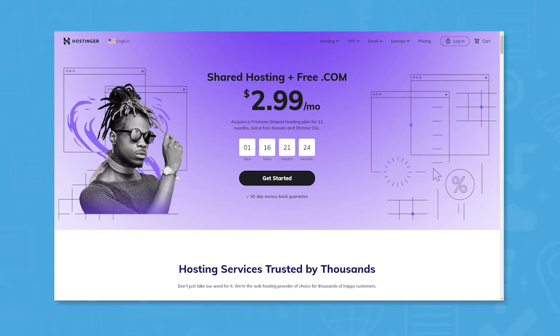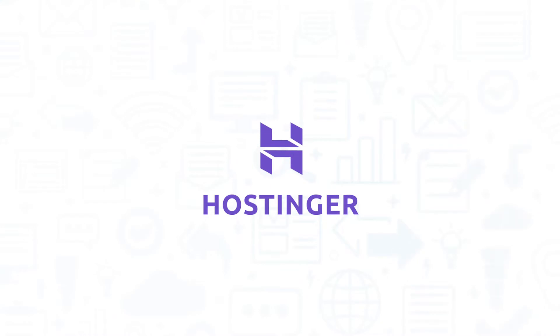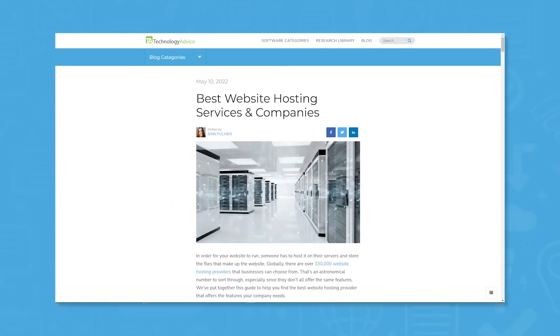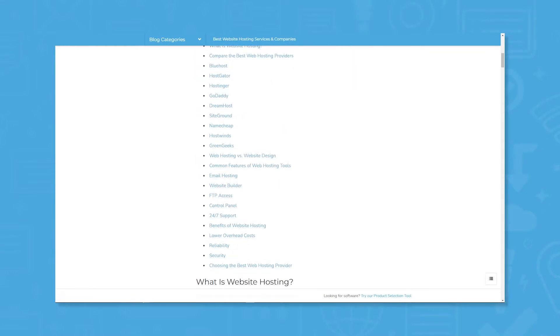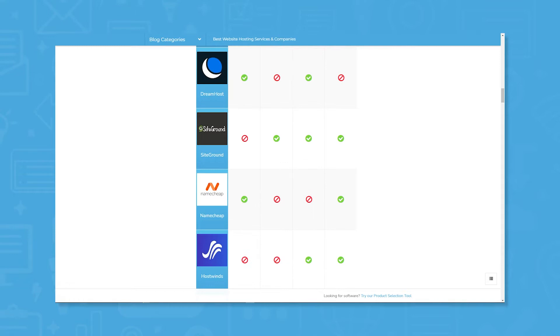Hostinger is a web hosting provider that is the choice of thousands of happy customers. If you're in the market for a web hosting provider, you'll want to consider Hostinger. But if you're just starting your search, we can help. Visit our website at technologyadvice.com to get a free list of web hosting provider software recommendations.